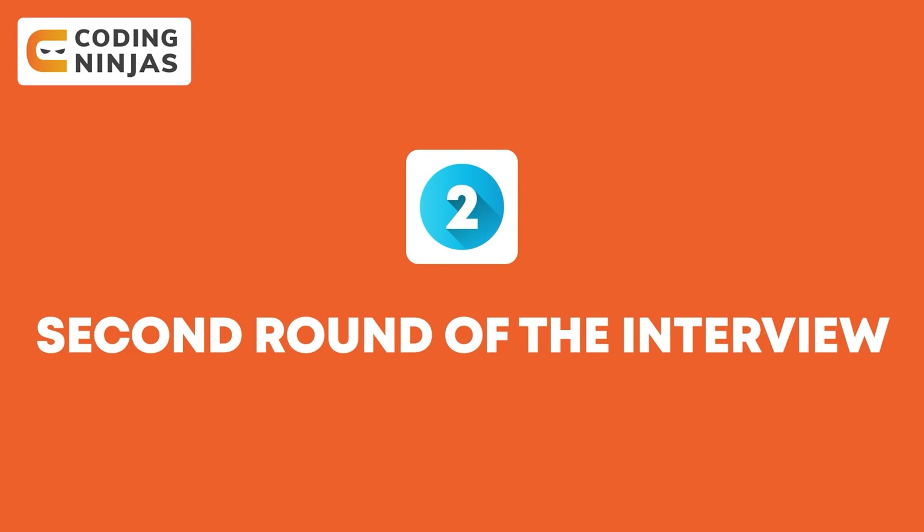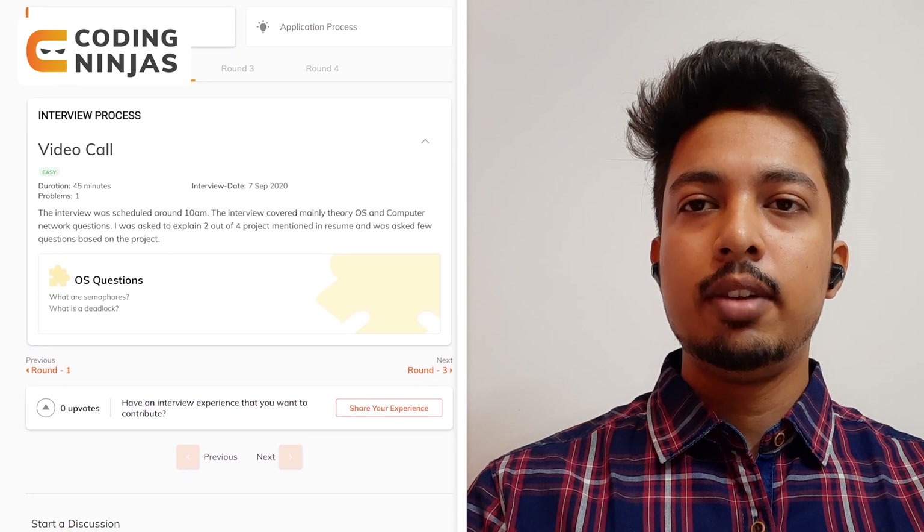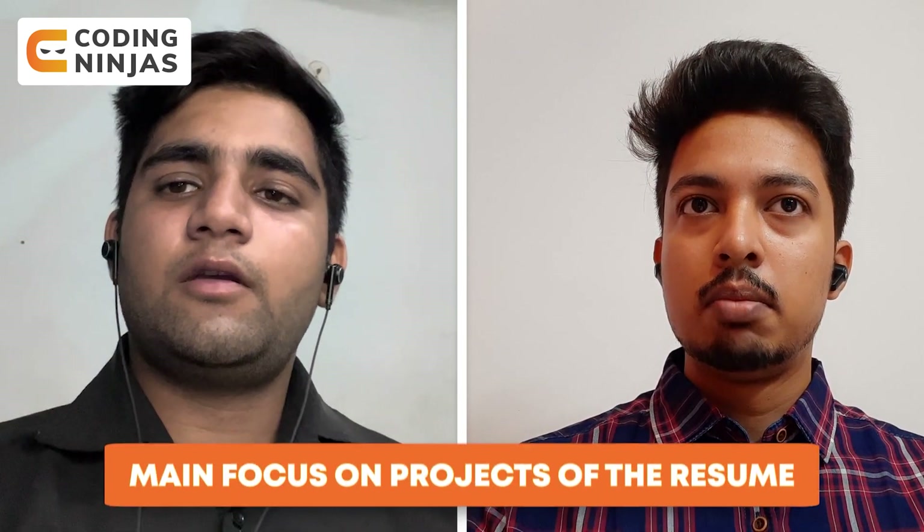Moving on to the second round — after the online assessment there was a shortlist. They shortlisted around 24 students for the technical rounds. In my round, there was no coding question asked; they evaluated only on the basis of theory concepts of CS. The round started with an introduction of the candidate followed by all the projects mentioned in the resume. A big chunk of time was allotted for explanation of the projects and the candidate's contribution. This was followed by technical questions on OS, mainly basic introduction-type questions on semaphores, deadlocks, and similar concepts.